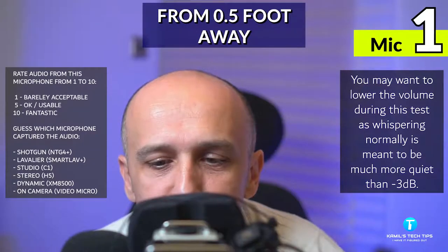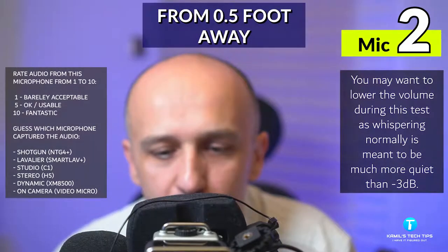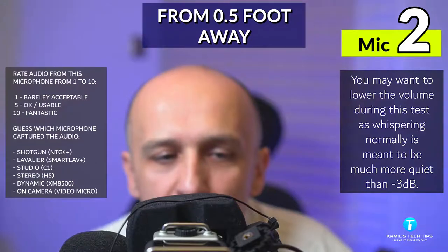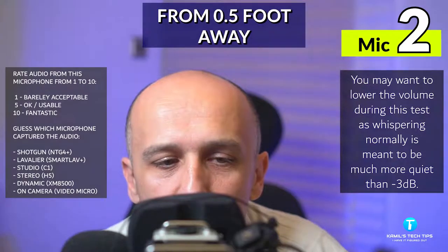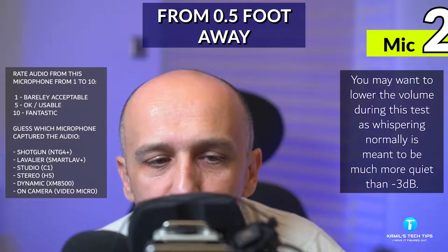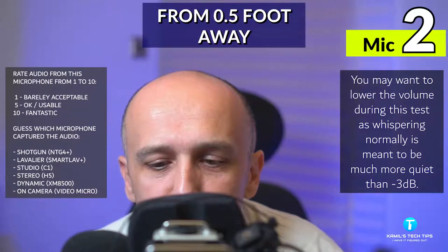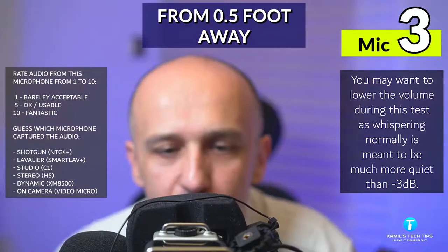So now I'm going to be speaking again a little bit louder so it might be easy for you to make a guess which microphone captured this particular audio. Okay and now I'm speaking to all those microphones from roughly half a foot away, speaking a little bit more quietly, and now I'm whispering to them. Let's see which one you like best — from one to ten how do you rate this?